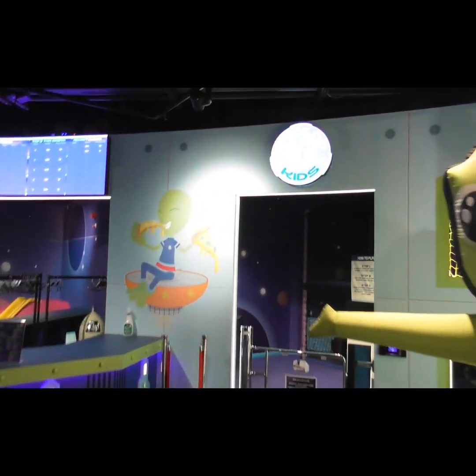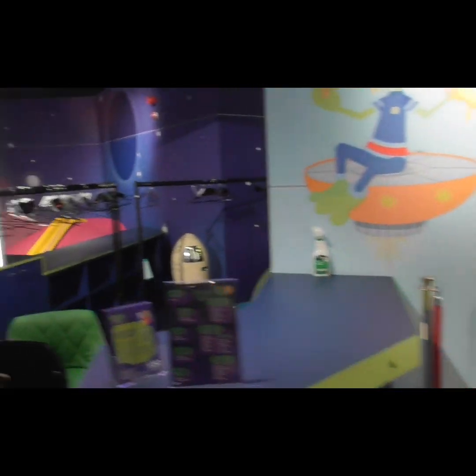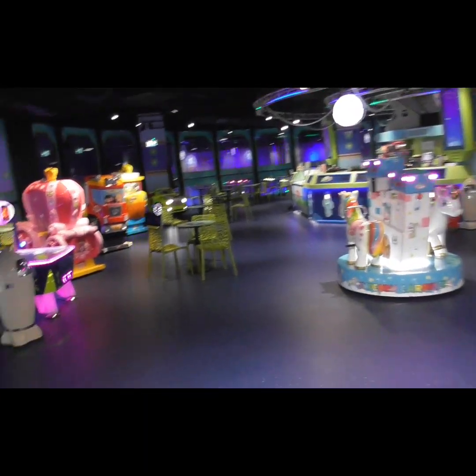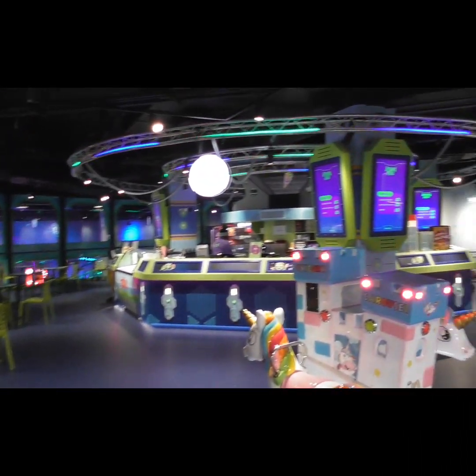It's also got a Babylon kids area here — a massive play area for the kids. It's not too busy today, but it looks really nice and really spacious as well.